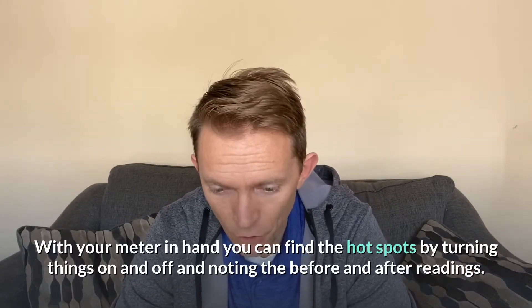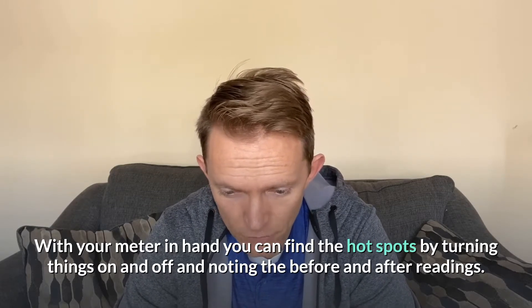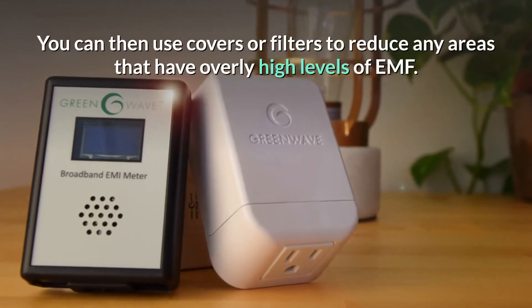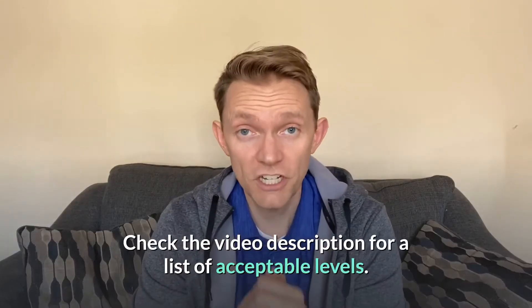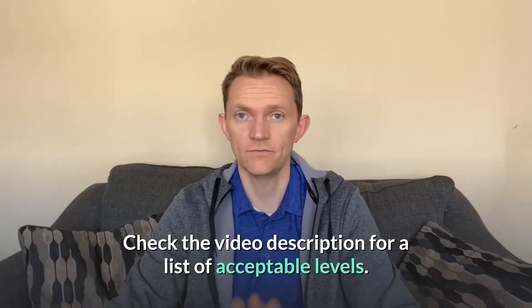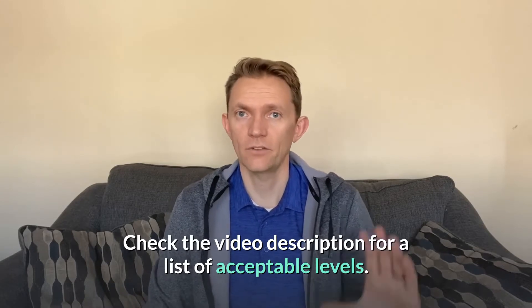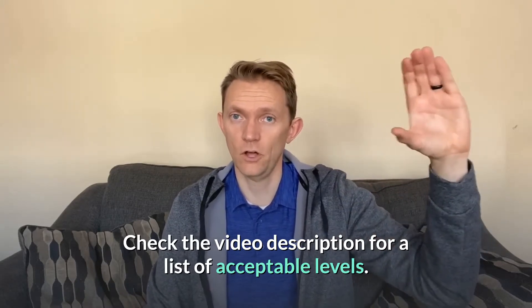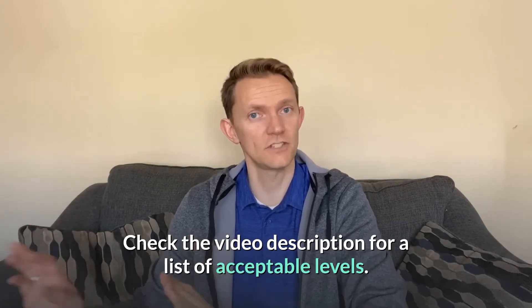With your meter in hand, go find the hotspots by turning things on and off and noting the before and after readings. You can use covers or filters to reduce any areas with overly high levels of EMF. Be sure to check the video description for the list of acceptable levels, which vary from country to country and person to person — there are guidelines for low-level safe readings and danger-level readings to stay away from.